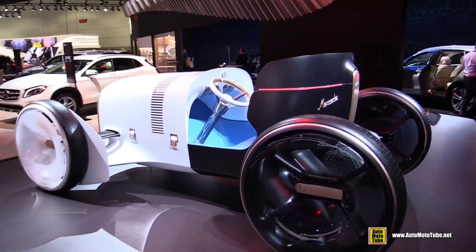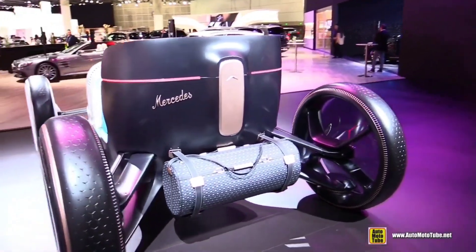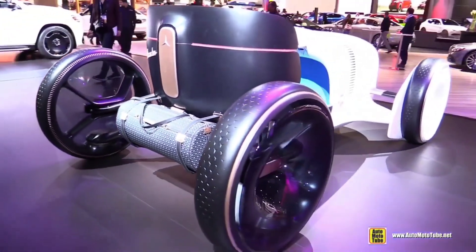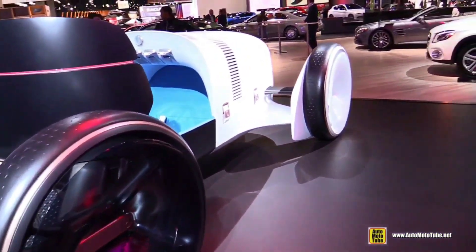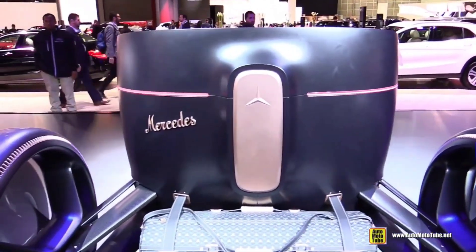The Vision Mercedes Simplex might cost anywhere from $200,000 to $1 million or more, judging from the prices of other Mercedes concept cars like the Vision EQS and the Vision AVTR. But because it is a one-off, it might never be available for purchase by the general public. The Vision Mercedes Simplex is an irreplaceable work of art that proclaims the pinnacle of modern luxury.